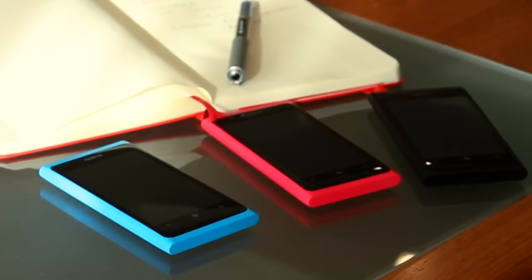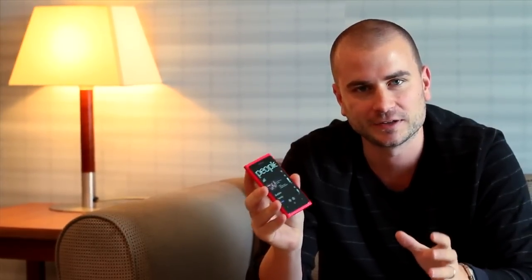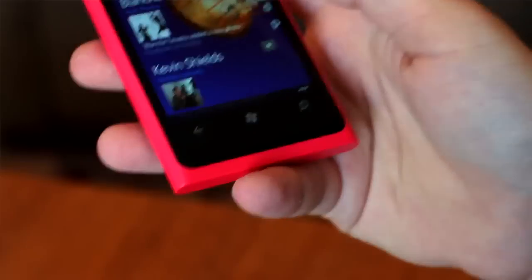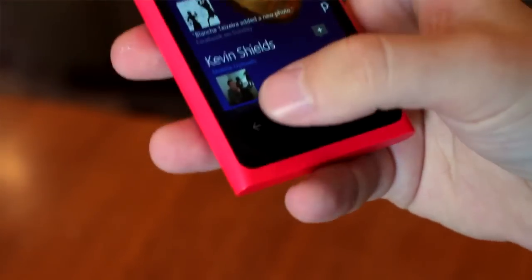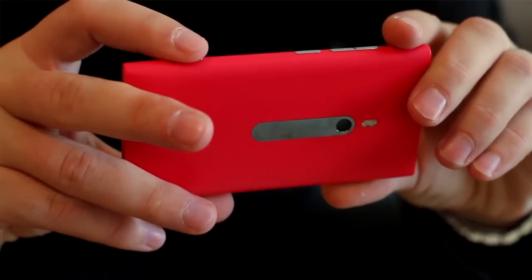If you've seen the Nokia N9, you're going to be very familiar with the design of the Nokia Lumia 800. It's very similar except for a couple of key changes. First off are the Windows Phone navigation buttons that are elegantly integrated into the screen — they're not really buttons at all, they're touch keys that keep the screen nice and smooth and flat. They've also added a dedicated camera button so you can pull your phone out of your pocket, quickly take a picture, and put it back. They've taken the amazing Nokia N9 design and made it even better.